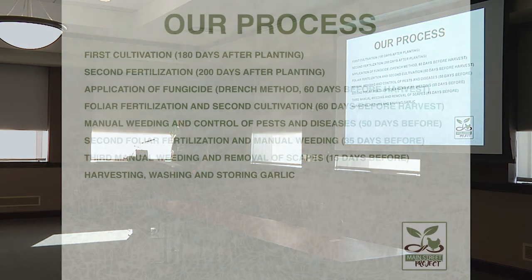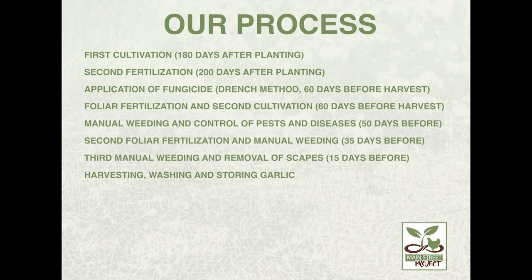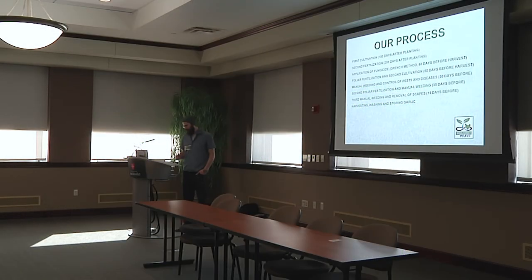For weed management, we use the cultivator. After 180 days after planting we historically perform our first cultivation, and the second fertilization came 200 days after planting. There's another application of fungicide and fertilizer, and 60 days before harvest we're cultivating again and doing some manual weeding. We've definitely gotten on our hands and knees for manual weeding, but we like to avoid work — Ray likes to say we're allergic to it. And now you're just about ready for harvest, with the scapes.